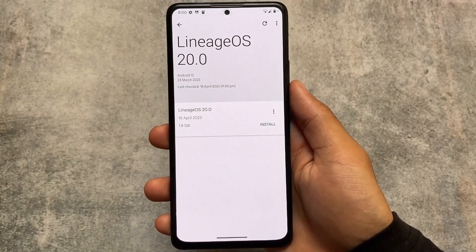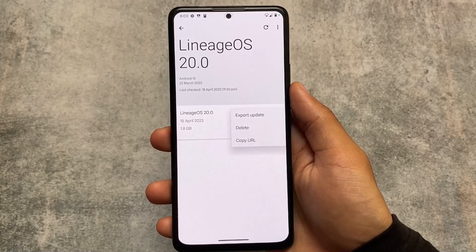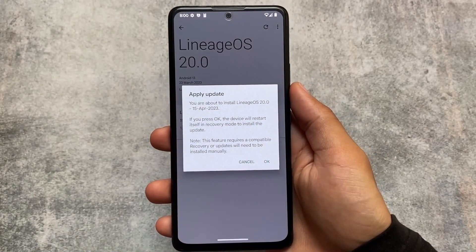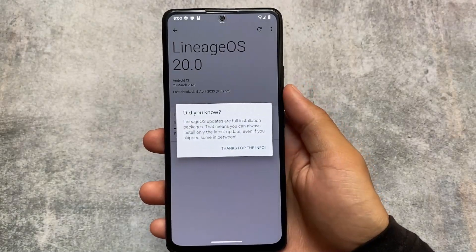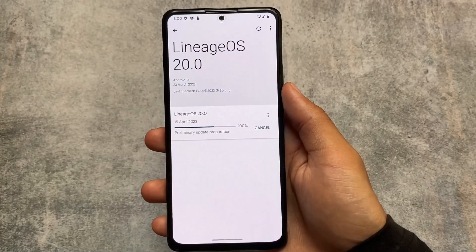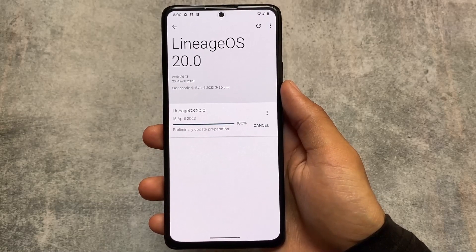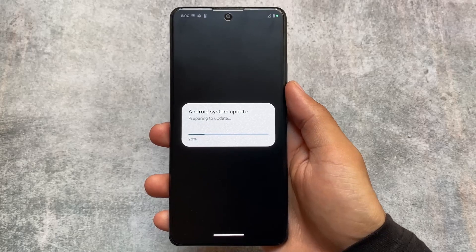It has downloaded — the version is 15th of April, and I had installed the 23rd of March version. You can see some options which are available, and things are almost the same whether your device uses an official or unofficial version. I'm using Orange Fox custom recovery, my device bootloader is unlocked, and I'm using this unofficial custom ROM. You can see it says 'Android system update' — it's updating.